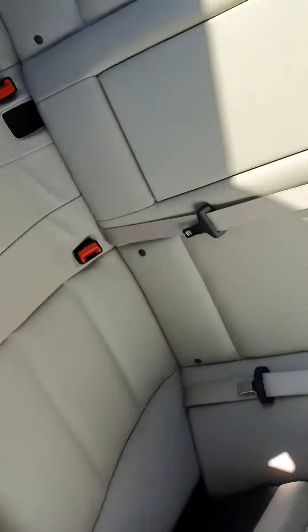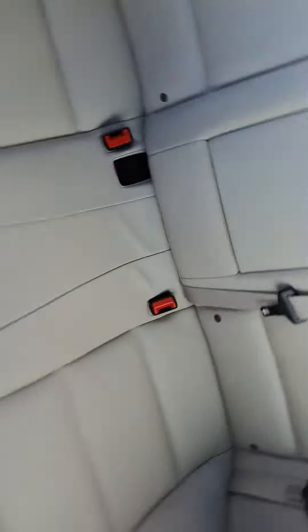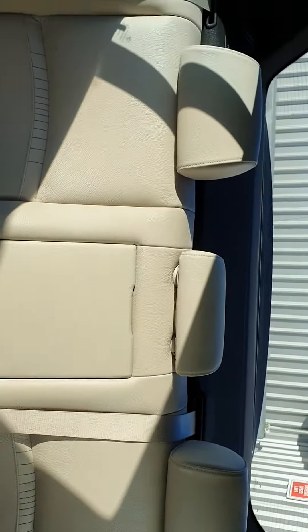Now let's take a look at the back. As you can see, plenty of room for everyone in the back as well.